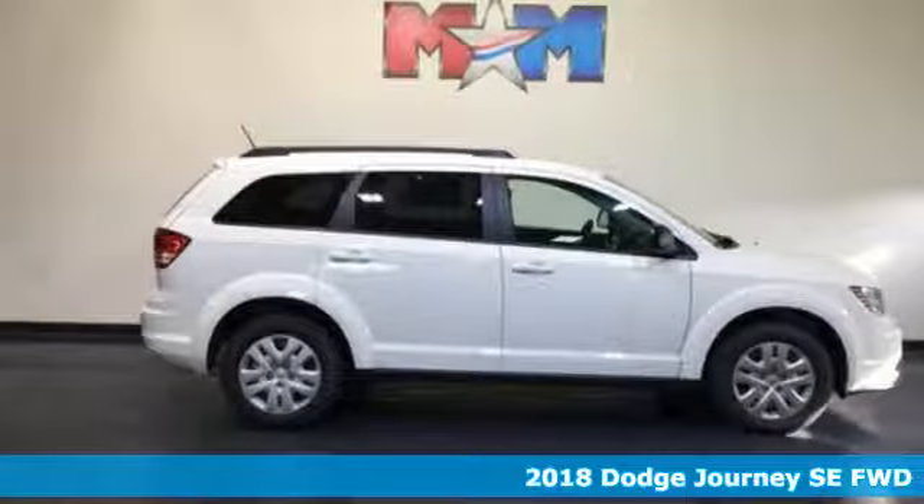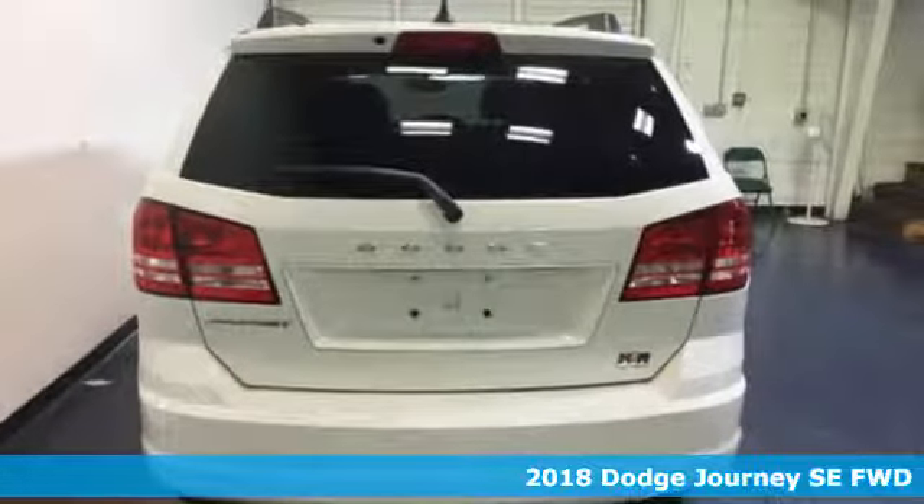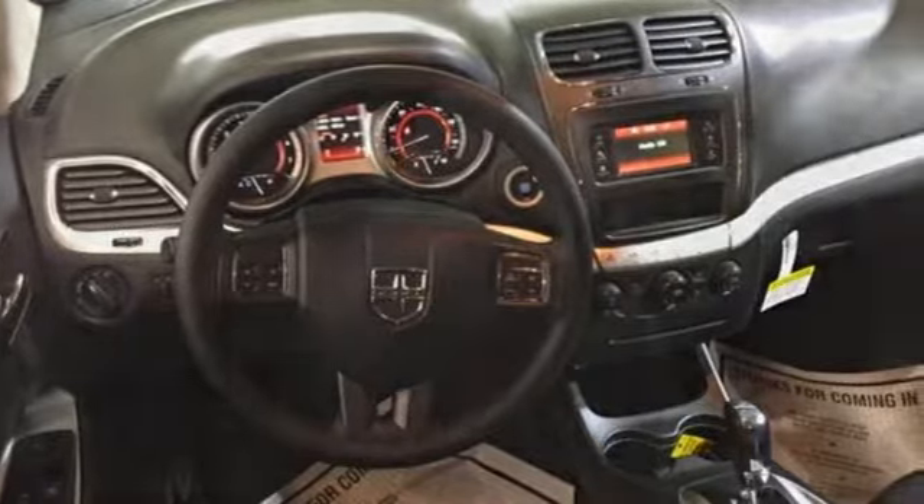Here's a 2018 Dodge Journey. Your day may be like every other day, but with Journey, it doesn't have to feel like it. And with features like these, every drive is a pleasure.